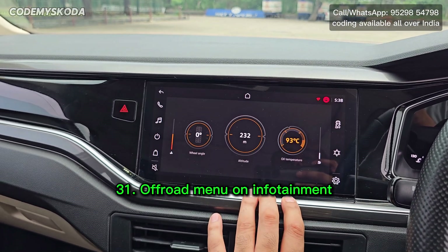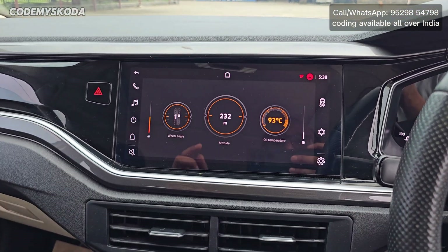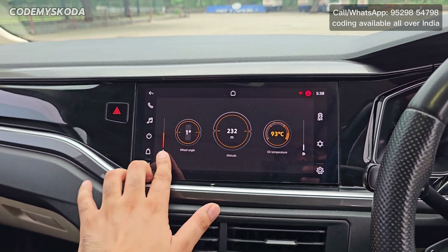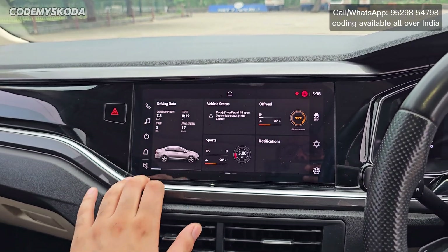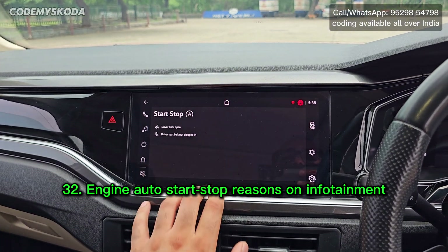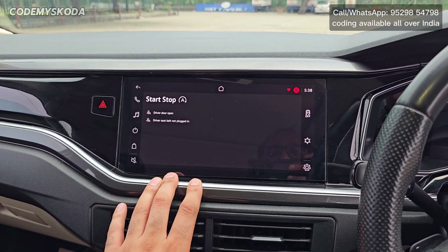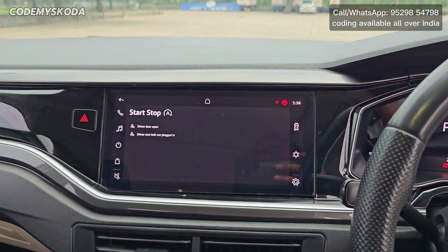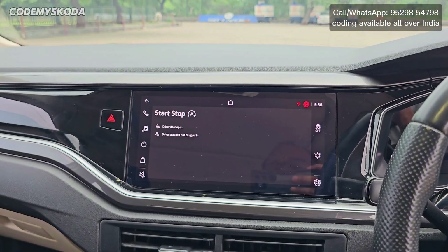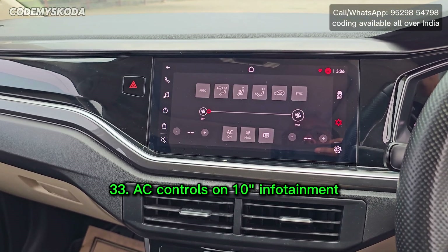The next option is the off-road menu. Clicking here shows the tire angle — moving the steering changes the tire angle display. It also shows altitude from sea level, oil temperature, fuel quantity, and coolant temperature. Going back to vehicle status there is a small button called start/stop. Clicking it shows reasons why the engine will not switch off automatically — out of 12 possible reasons, two are currently active preventing the auto stop.